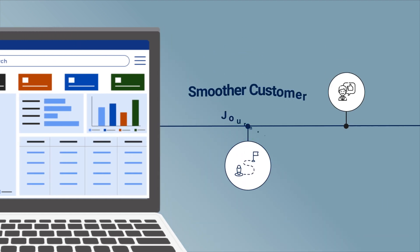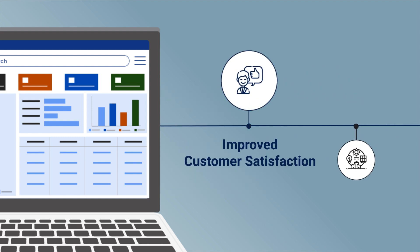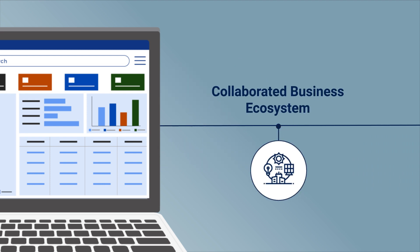It helps achieve automated workflows, smoother customer journeys, improved customer satisfaction, and a collaborated business ecosystem.